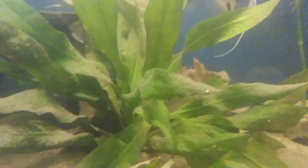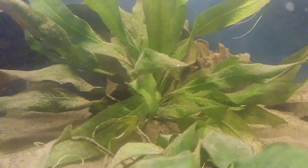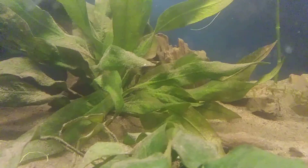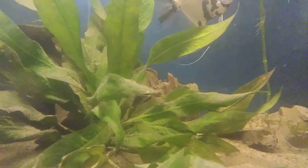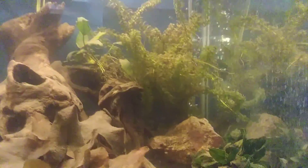His name is Spot. He is popping his nose out over here now. He is really cool. He usually hides in this tree stump right here. I recently just rescaped the tank.